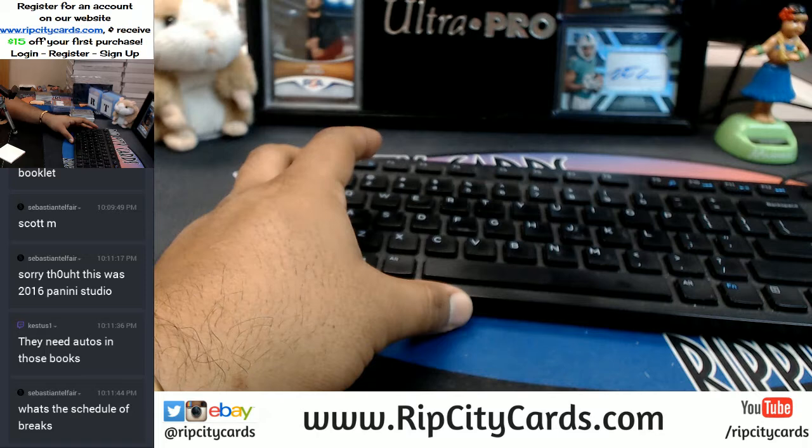The schedule for the breaks: at 11 doing a serial number case break of National Treasures Collegiate Football, and then at midnight doing a full case of Bowman Chrome Baseball. Alright, so now I need to do the randoms.